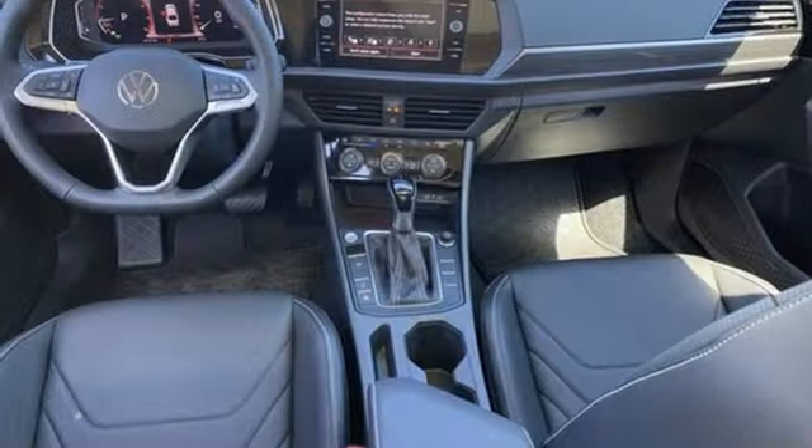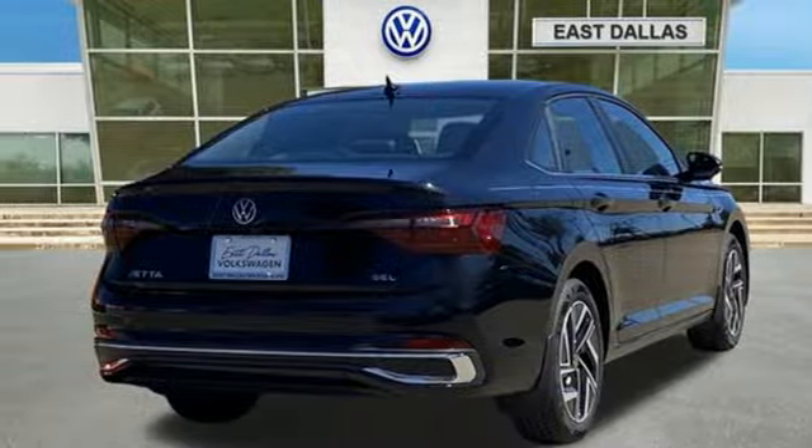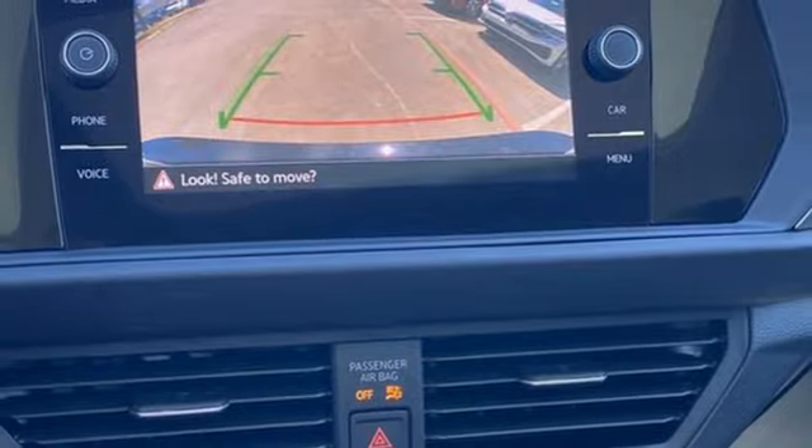Additional features include an intercooled turbo inline four-cylinder engine, express open and closed sliding and tilting sunroof, gas pressurized shocks, and steering assist cruise control.